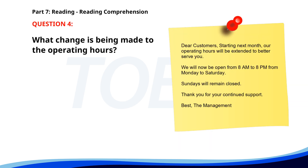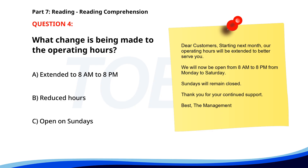Number 4. 'Dear customers, starting next month, our operating hours will be extended to better serve you. We will now be open from 8 a.m. to 8 p.m. from Monday to Saturday. Sundays will remain closed. Thank you for your continued support.' What change is being made to the operating hours? A. Extended to 8 a.m. to 8 p.m. B. Reduced hours. C. Open on Sundays. The correct answer is A: Extended to 8 a.m. to 8 p.m.